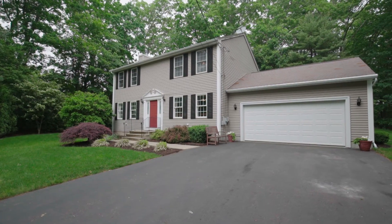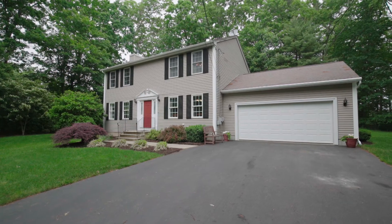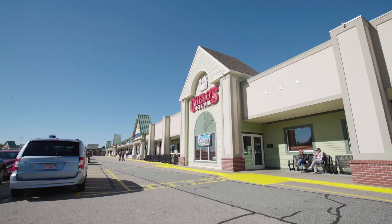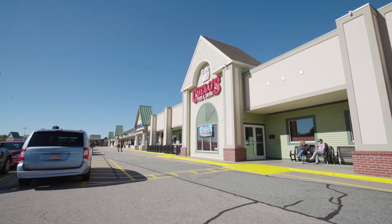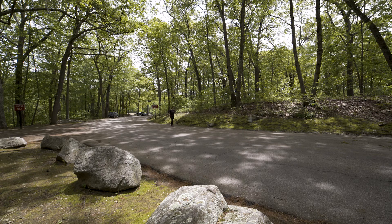This home is located just minutes from plenty of shopping and dining options along Route 44, including those at the Crossing at Smithfield and the Apple Valley Mall. Hike the trails or find a good spot to fish or kayak at nearby Waterman Lake or the Lincoln State Woods.